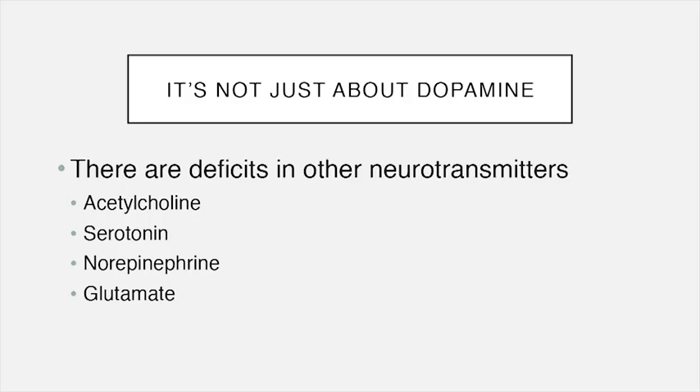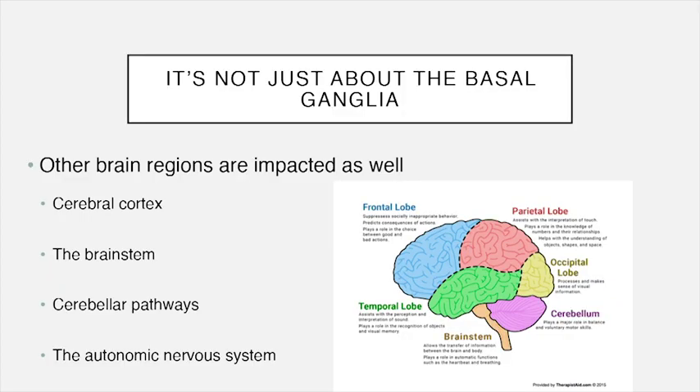Why don't some symptoms respond? It's not just about dopamine — there are other signaling molecules that are deficient in Parkinson's disease, including acetylcholine, serotonin, norepinephrine, and glutamate. And it's not just about the basal ganglia either: areas like the cerebral cortex, brainstem, cerebellar pathways, and the autonomic nervous system also become impacted in Parkinson's disease.